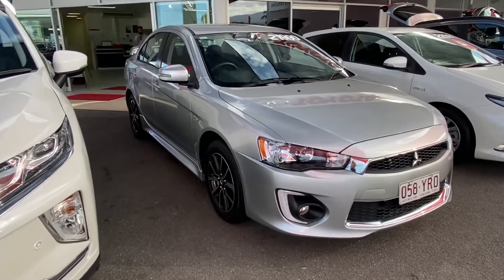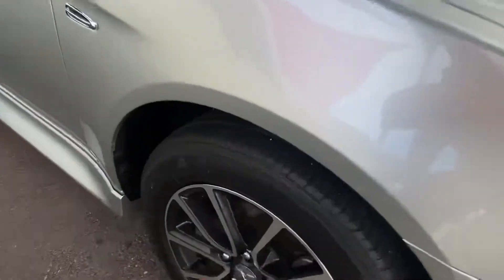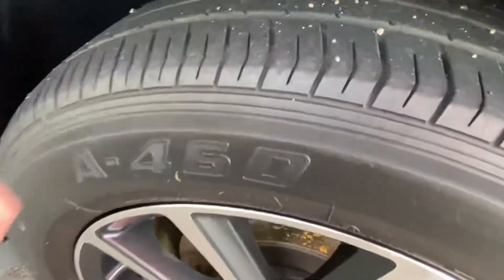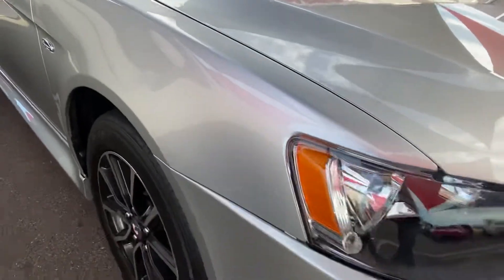Throughout the video we'll go around the Lancer here in complete detail, just pointing out any blemishes that may appear at first point of sale. We start down around the front — driver side front — just checking out that alloy wheel, making sure there's no scratching or gutter rash. Plenty of depth in that tyre, which is part of the Roadworthy certificate included in the drive-away price here in Queensland.